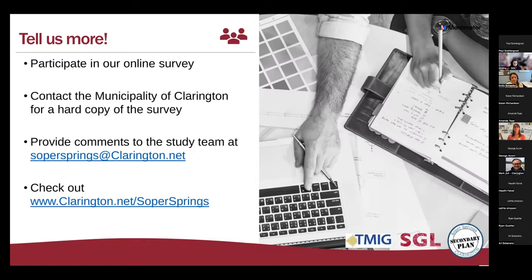The sub-watershed study is ongoing as well — it runs concurrently but is separate from the background work. It speaks back and forth with the secondary plan process. Dave also asked how many trees will be removed. The answer: as few as necessary. The environmental protection areas are where a majority of the trees are located and they're protected under Clarington's official plan. In areas of development, some trees may be removed but will be replanted and replaced when implementation goes forward.